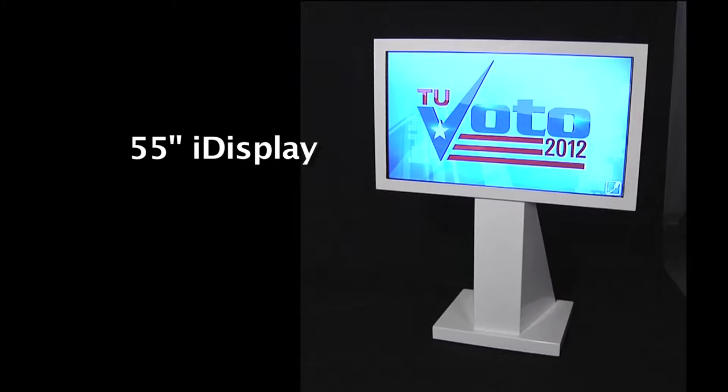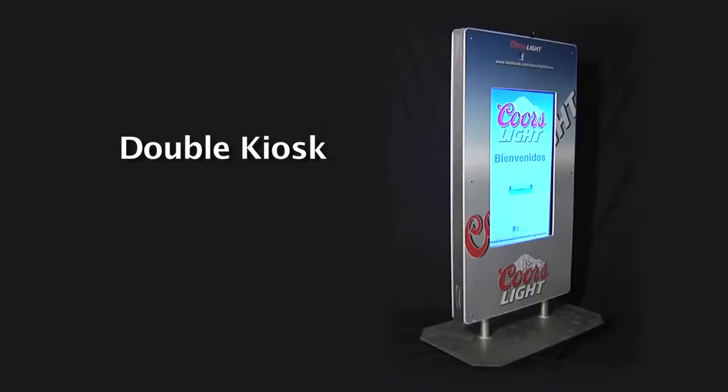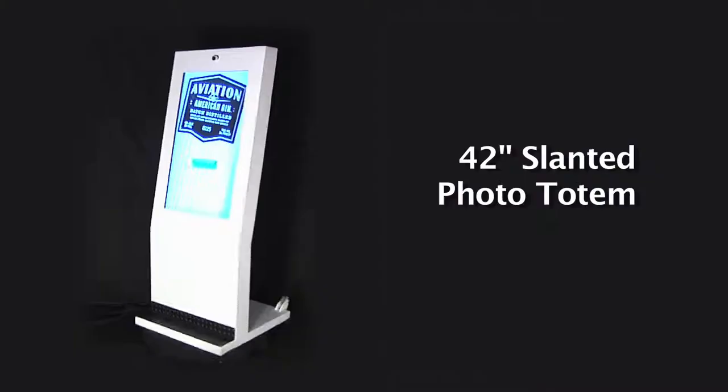Of course, you need a way to record all the fun. That's where the T-MOMA Totems come in, capturing the best photos and videos.